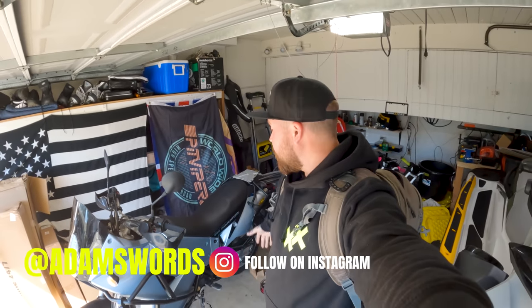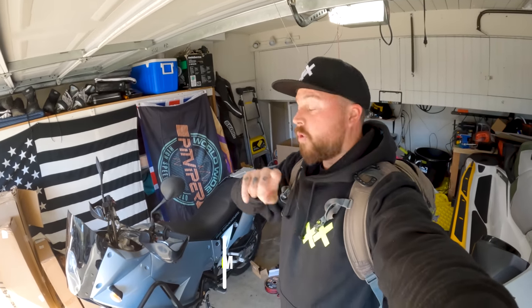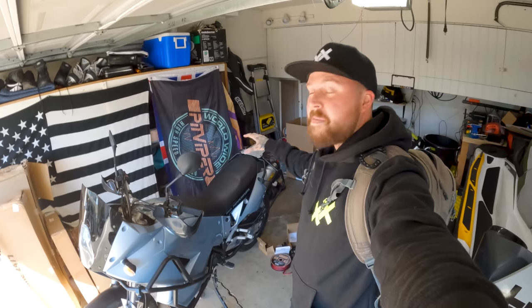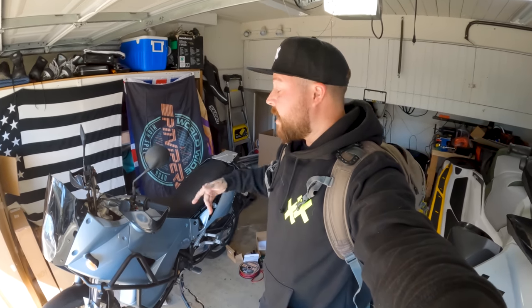Welcome back to another episode. If you saw the episode a couple weeks ago, you'll know that I have just bought this — a 2004 KTM 950 Adventure — and I'm going to be building this thing into a badass touring commuter adventure bike. Basically if I ever need to go anywhere on two wheels, this is going to be the way that I do it.